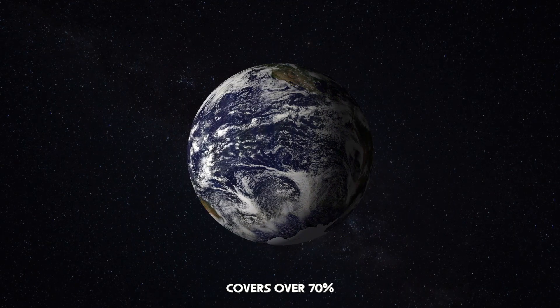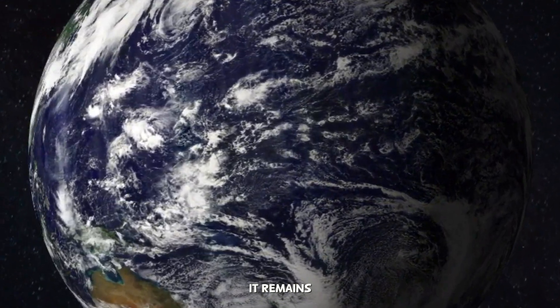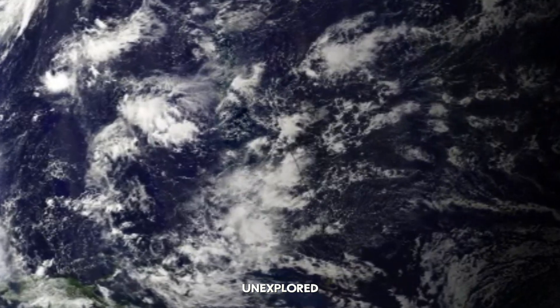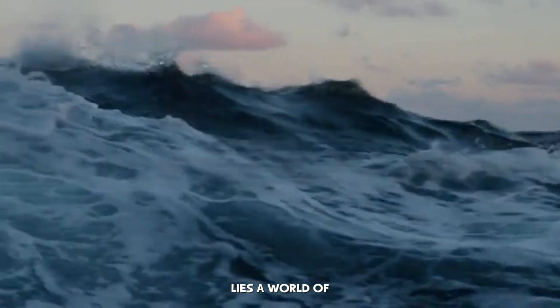The ocean covers over 70% of our planet, but more than 80% of it remains completely unexplored. Beyond the familiar sunlit surface lies a world of crushing pressure, freezing temperatures, and eternal darkness.